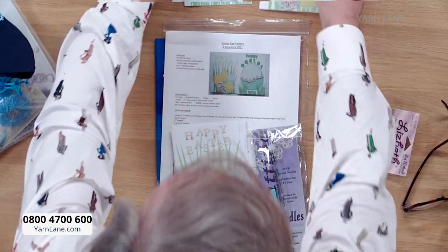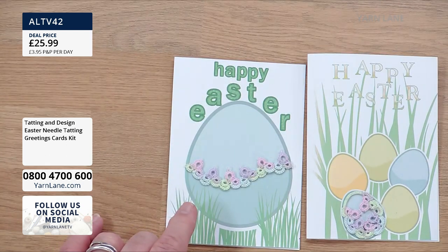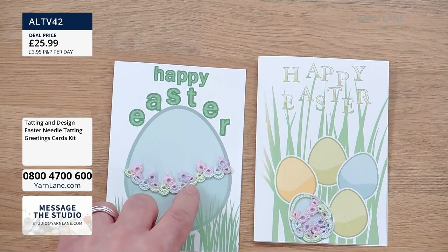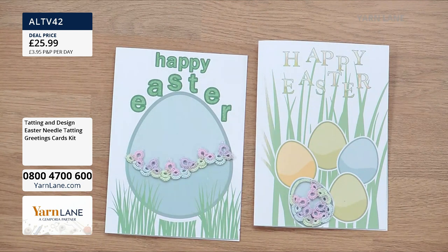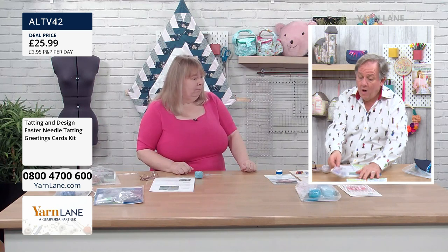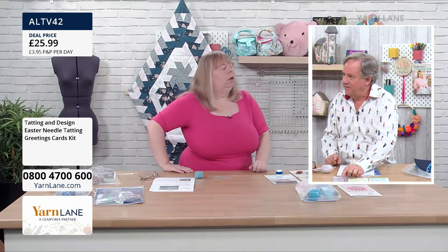We've got the Happy Easter cards here, which I'll put out. We're going to create these little — some people call them little tats. One is an Easter egg motif and from the same pattern you can make the Easter egg edging. The little circles are called rings, and the straight bits are chains. In this packet there's a size 7 needle and also needle threaders — because you do actually thread the needle through the eye.